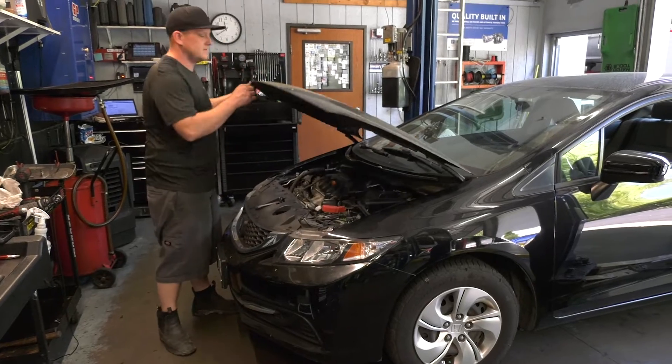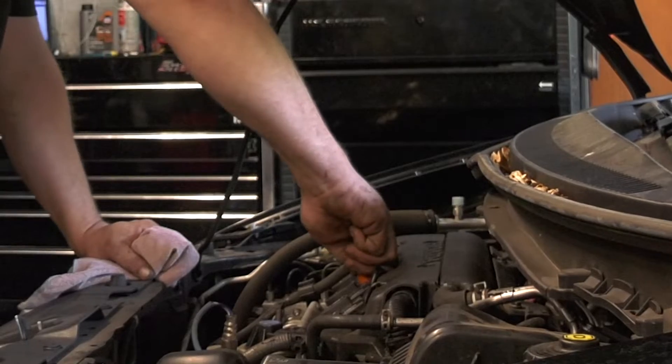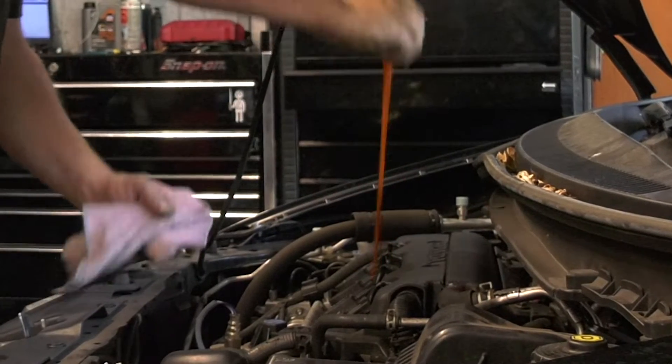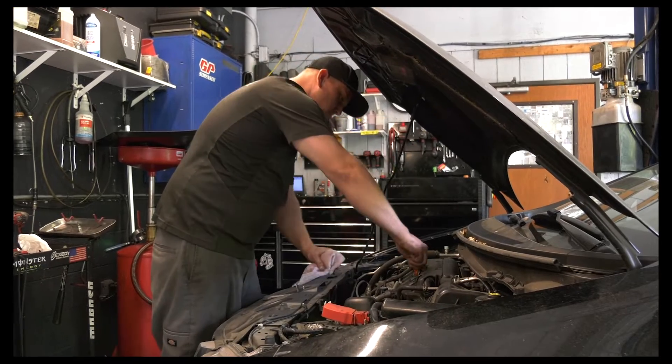A lot of original equipment manufacturers are pushing oil changes upwards of 10,000 miles these days. I've seen certain vehicles with 20,000 mile intervals. This is a concern to us because no one's looking at your vehicle for 20,000 miles. It's good to change your oil — for synthetic oil — every 6,000 miles. That way somebody's at least looking at your vehicle every now and then.